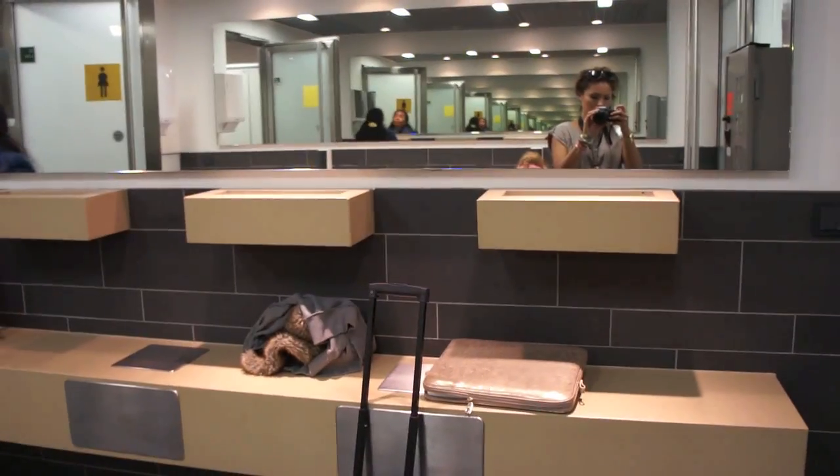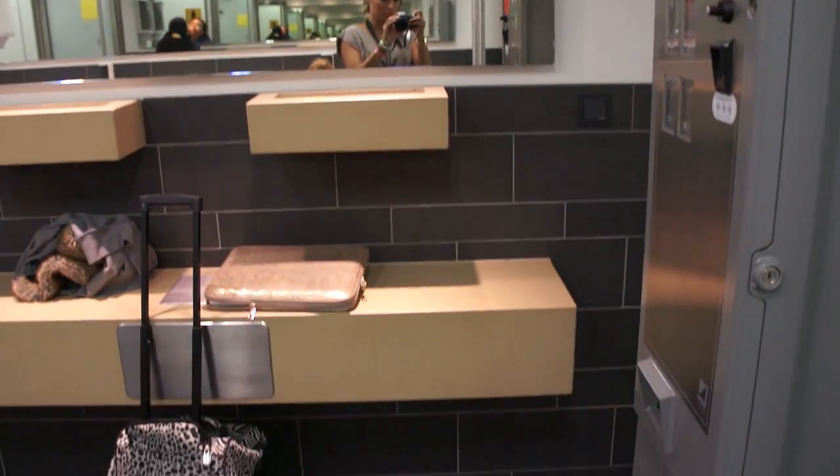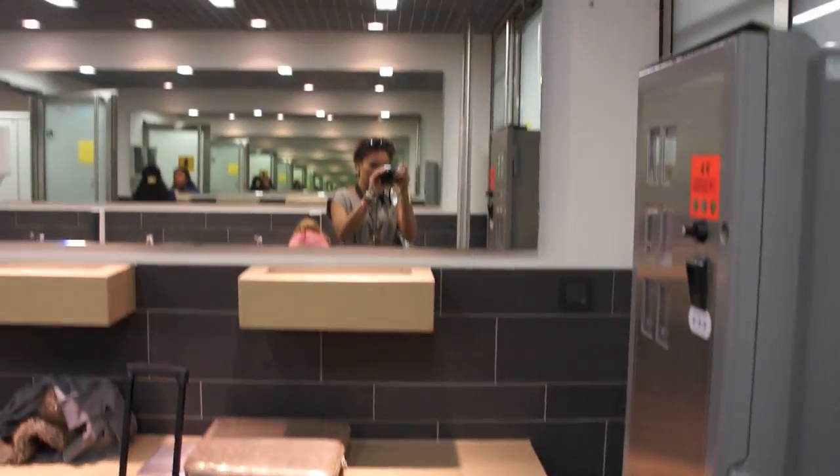After looking for a place to film, I found myself in the restrooms, which had a great spot to place my camera and makeup.